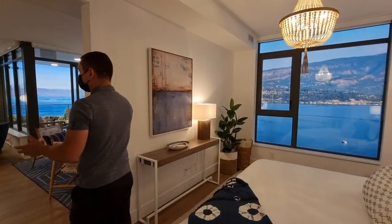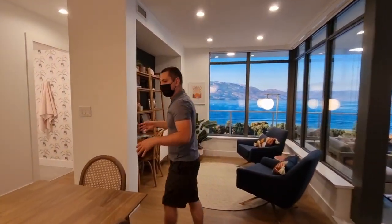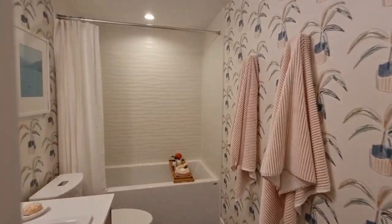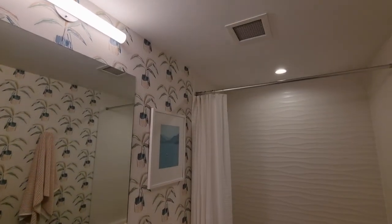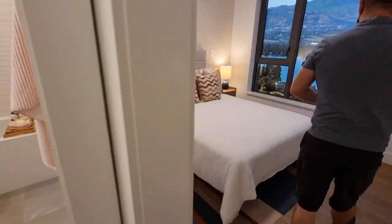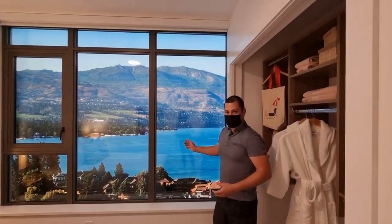I really like the layout of this unit because both bedrooms are on opposite sides of the unit. Here we have a tub-shower combo for the bathroom, which could be used for anybody who is staying at the unit. Tile floors, and then into the secondary bedroom — which again, depending on where it's situated, will often have some nice lake views as well.